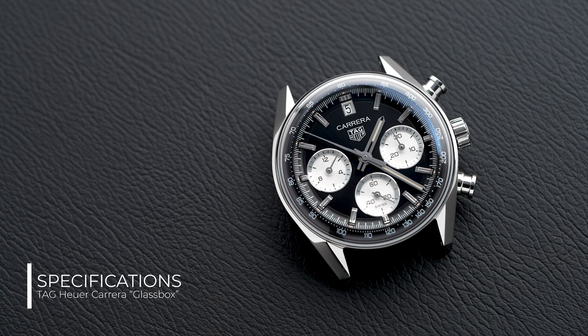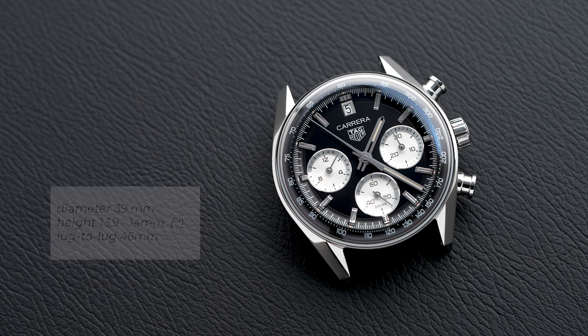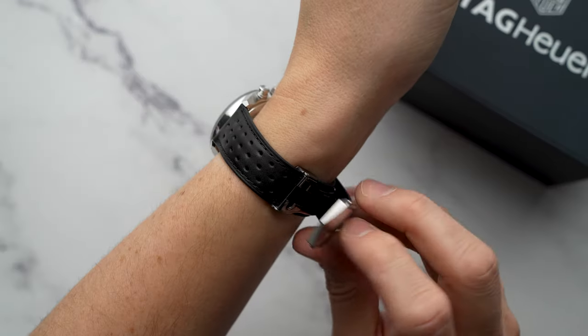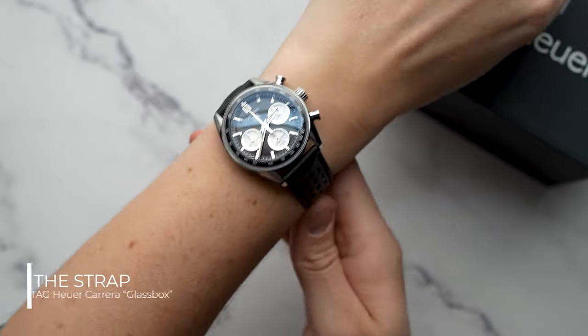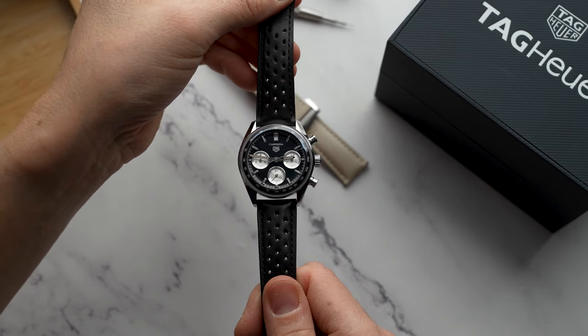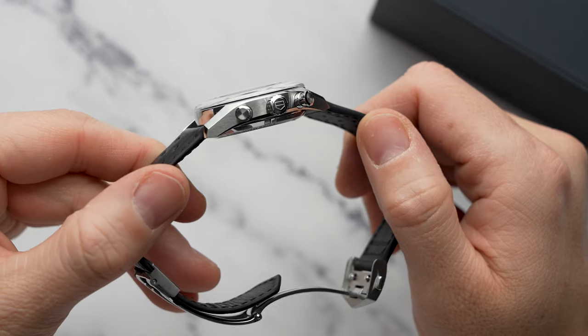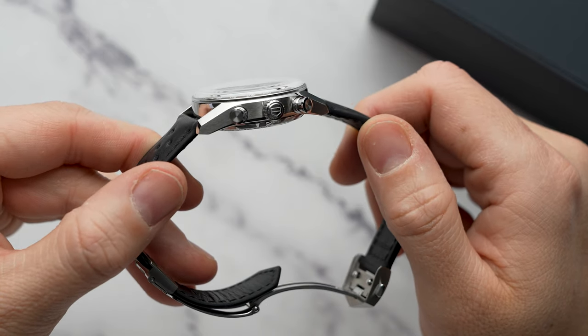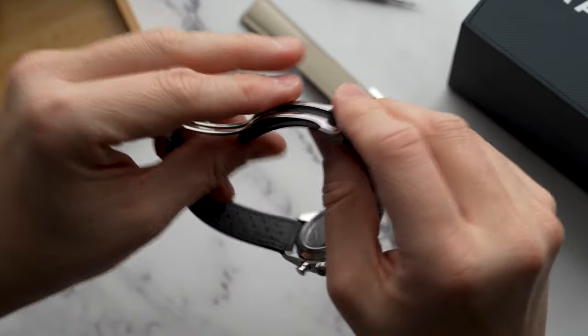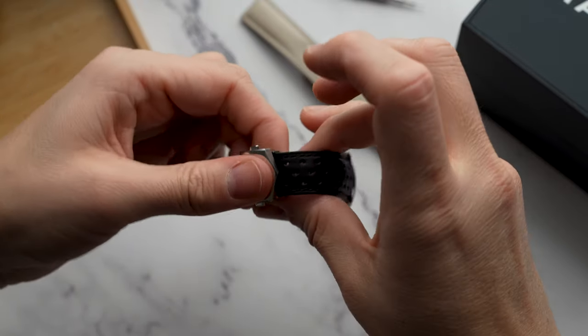The Glassbox has a 39mm diameter and a lug-to-lug of 46mm. Depending on who you ask, the total height of the watch is 13 or 14mm. And it has 20.5mm lugs. The watch comes on a really good black perforated leather rally-style strap with a folding clasp and double push buttons with the Tag logo. Right out of the box, this was one of the most supple leathers I have ever experienced on a watch, though I'm a bit worried about longevity as feeding the strap through for size adjustment really strains the thin leather.